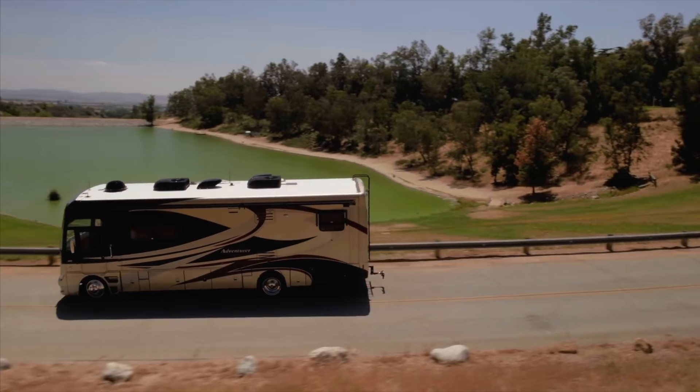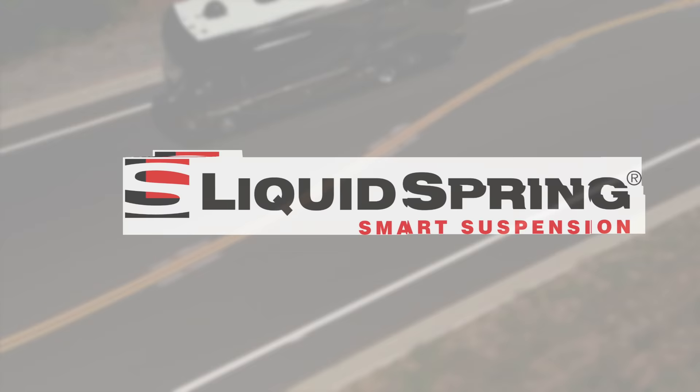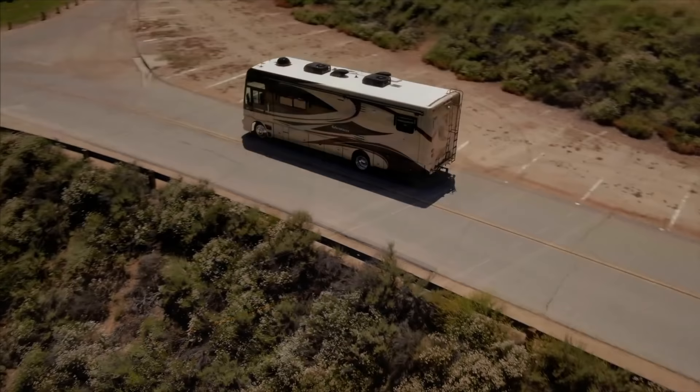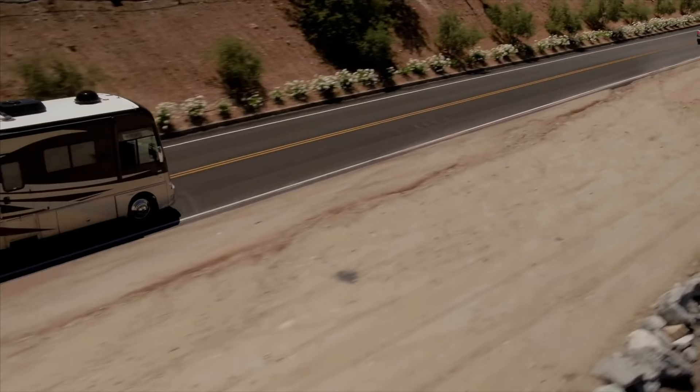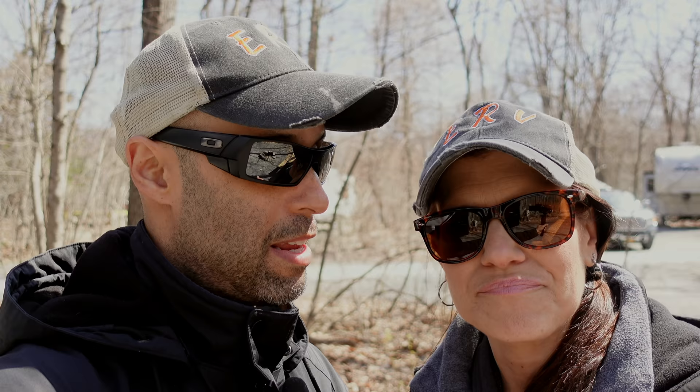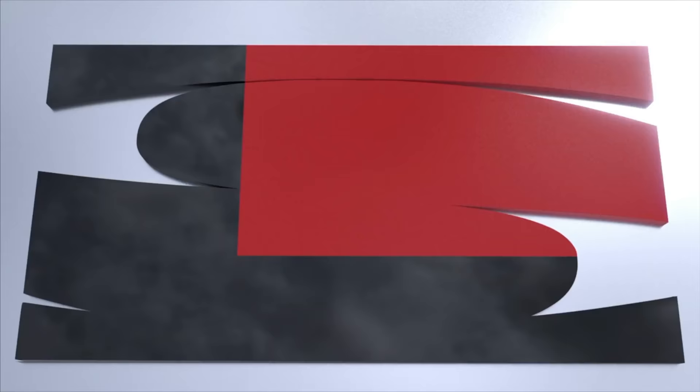Before we get to that, this video is sponsored by Liquid Spring. If you're looking to upgrade the suspension of your Class A, B, C, or Super C motorhome, the very best is Liquid Spring. For our viewers and subscribers, you can save up to $750 off a new Liquid Spring system by using the code RIDEENDLESSLY. We have driven Class A motorhomes equipped with Liquid Spring and it's absolutely amazing. It's now an option from manufacturers like Tiffin, Fleetwood, and Holiday Rambler. All the contact information will be down below.